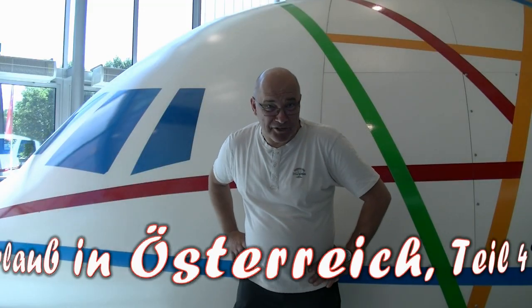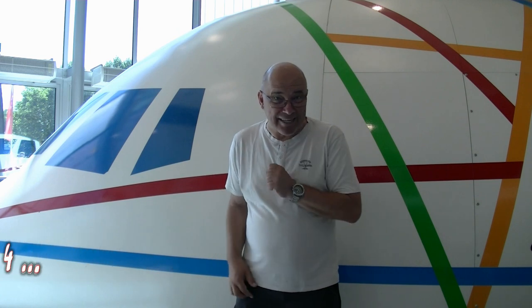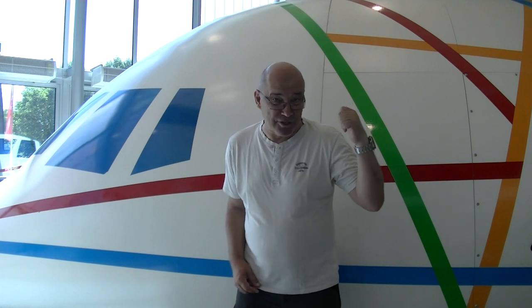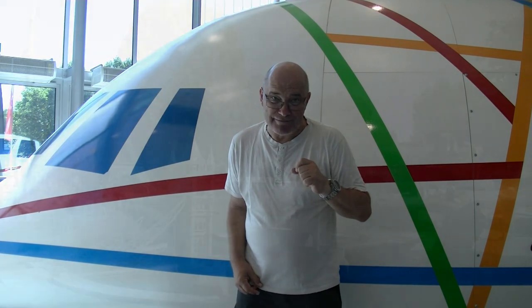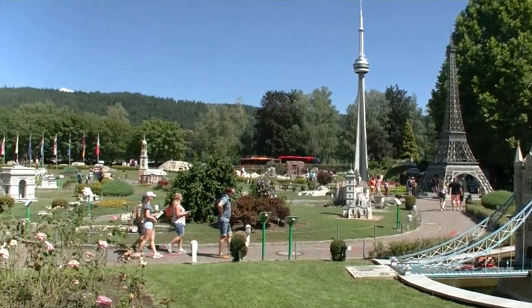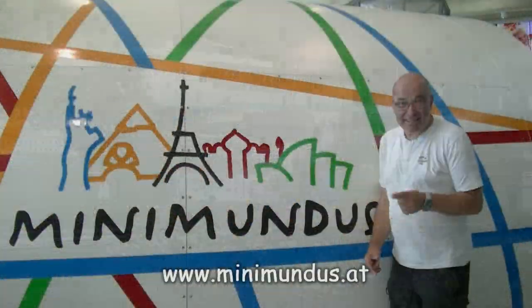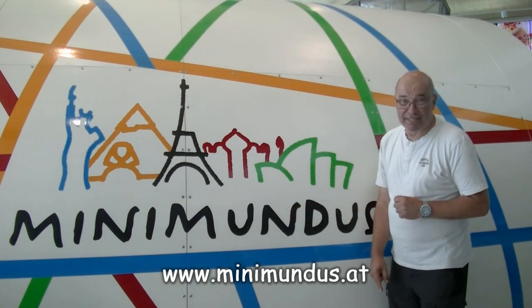Tja, liebe Fans des kleinen Stadtstreichers, in dieser Folge nehme ich euch mit auf eine Weltreise – und zwar um die ganze Welt. Wie das in der kurzen Zeit gehen soll mit diesem Flugzeug und wo, lasst euch überraschen. Es geht nämlich ganz einfach in Minimundus, der kleinen Welt am Wörthersee.